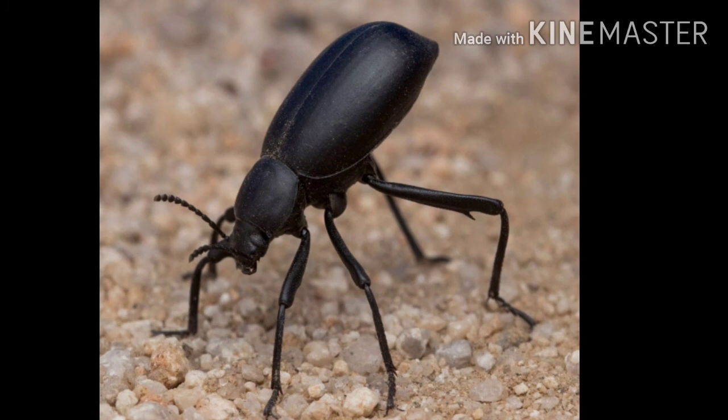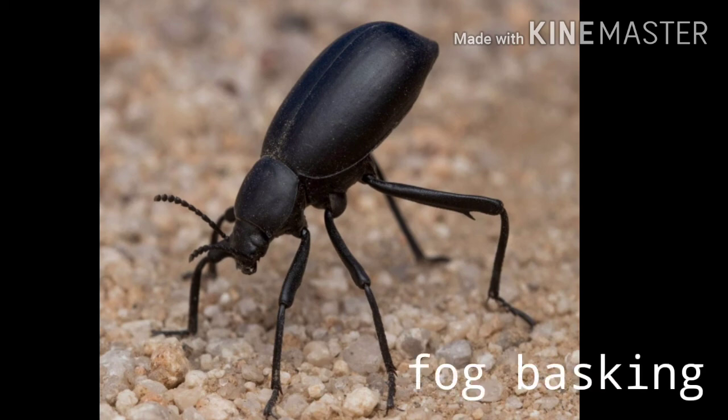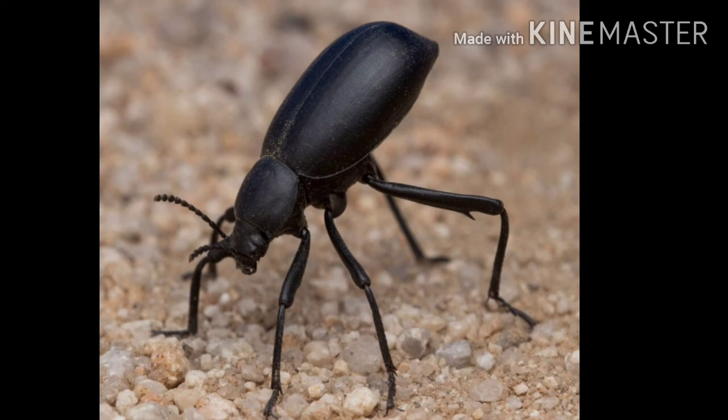Water easily flows off its body and into the mouth. This behavior is known as fog basking. Many researchers got attracted by this water-collecting technique, giving rise to many innovations. The start-up NBD Nano is developing a water-collecting bottle using the same biologically inspired technology, and this self-filling vessel will be pulling 3 litres of water from the air per hour.